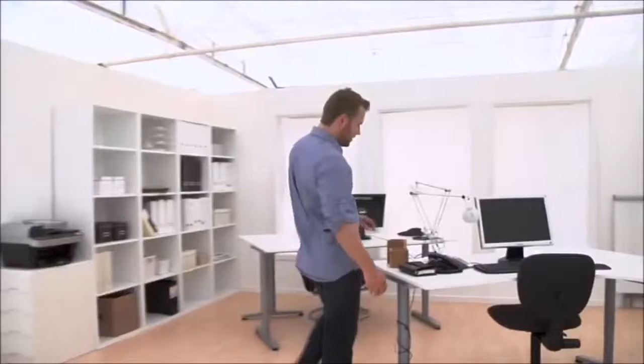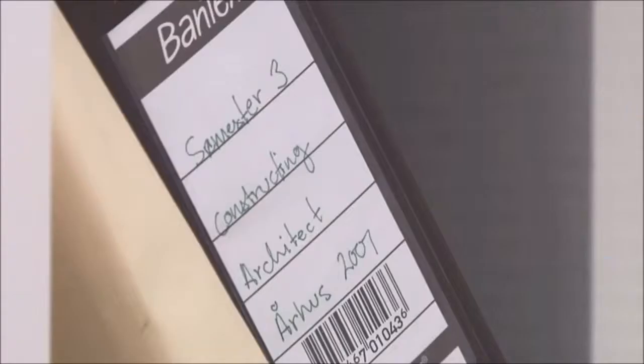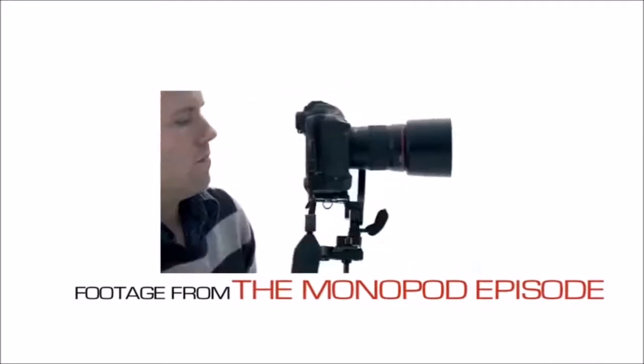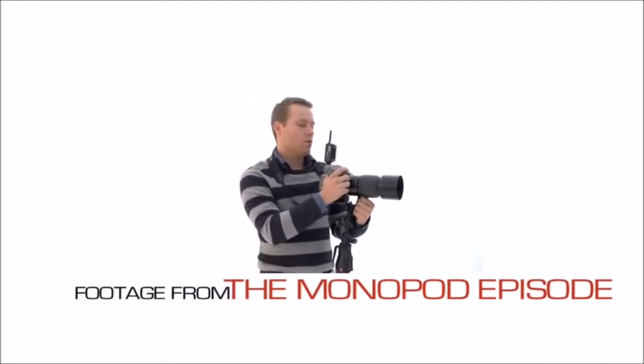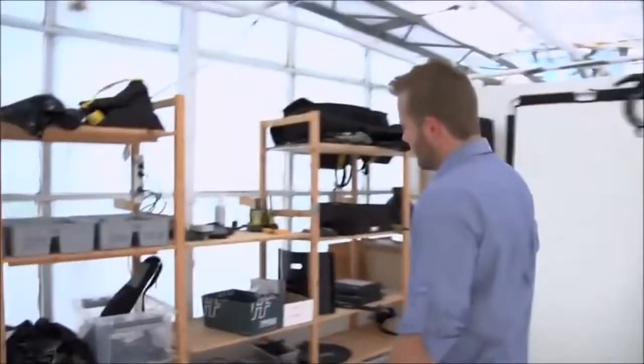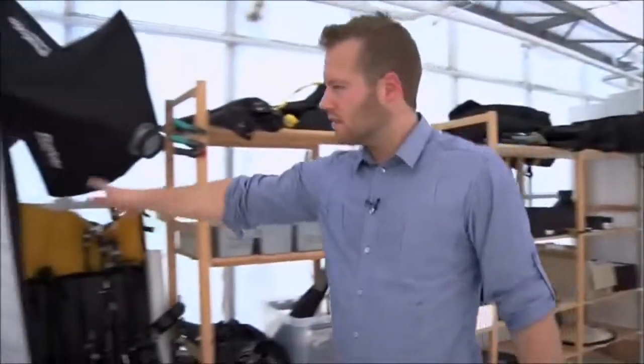We have our office area where we shoot office stuff and we rearrange this every time to make a new setting. We shoot on white background and we'll do a video blog on how to set the lights and how we normally have it set. Over here is all our different equipment — stands, tripods, and all kinds of different softboxes and things we use to shape and form our lighting.